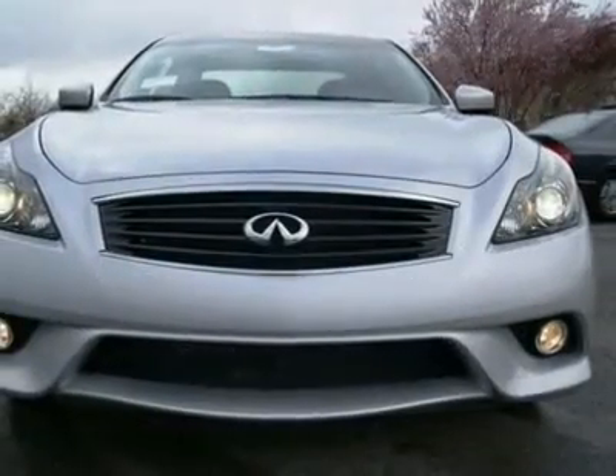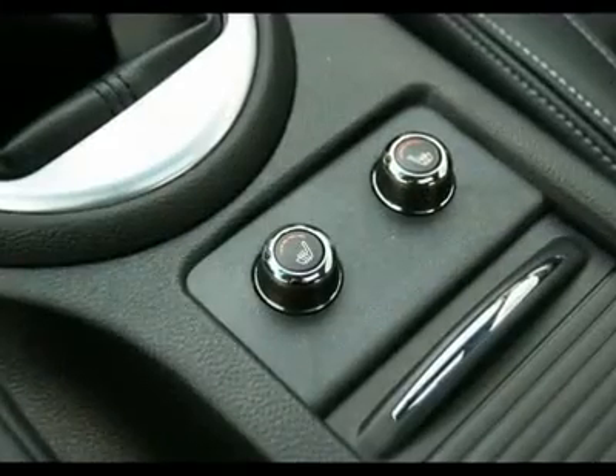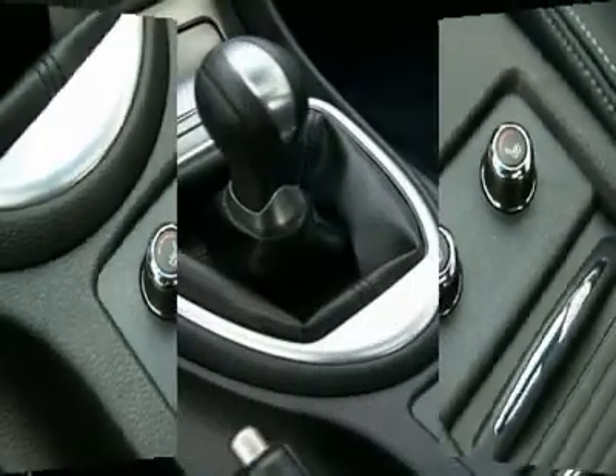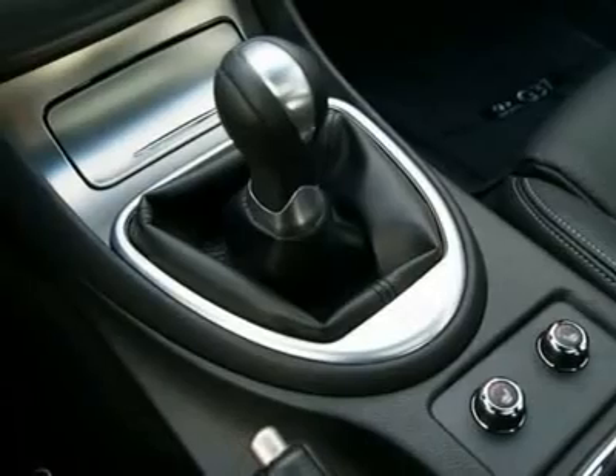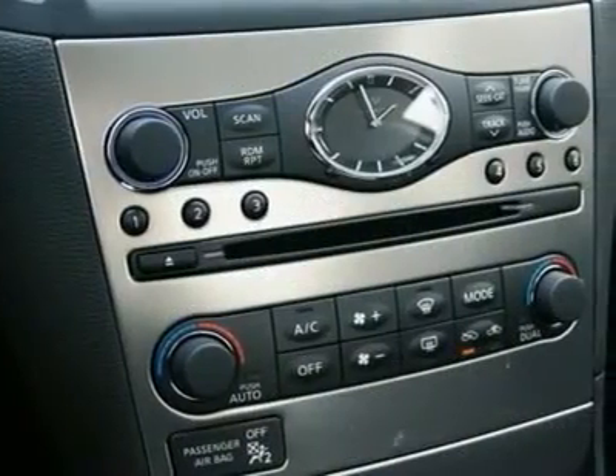Just because Infiniti is a high-line luxury brand doesn't mean you're going to pay high-line service costs, because its first major tune-up is not until 105k miles and the timing chains are designed to last the service life of the engine and never need to be inspected,